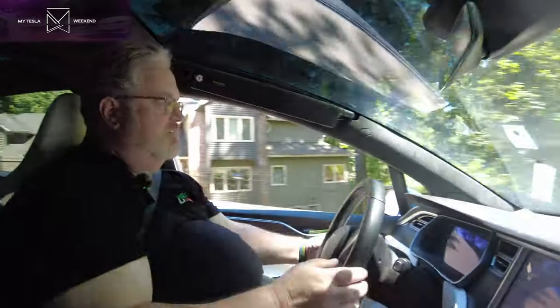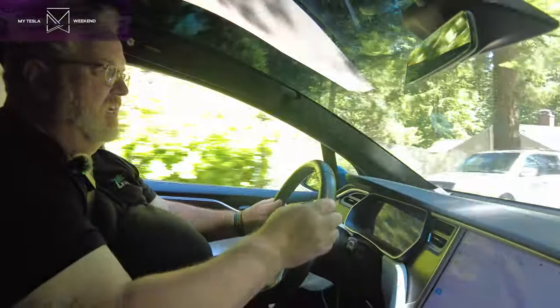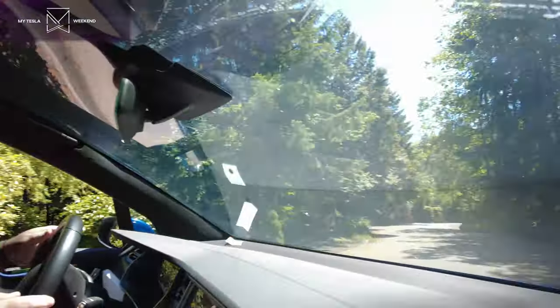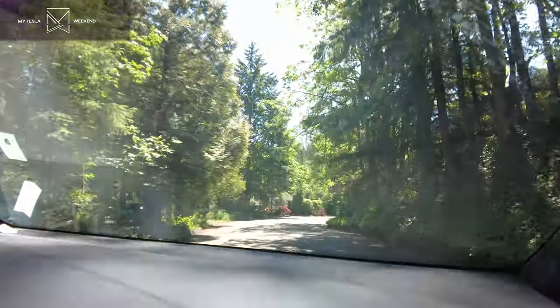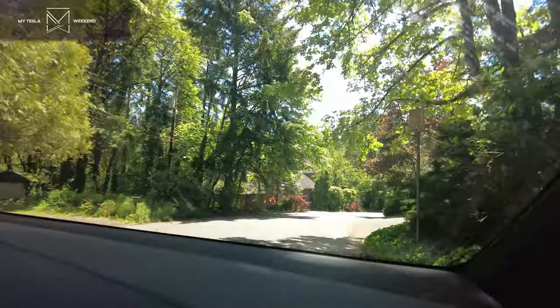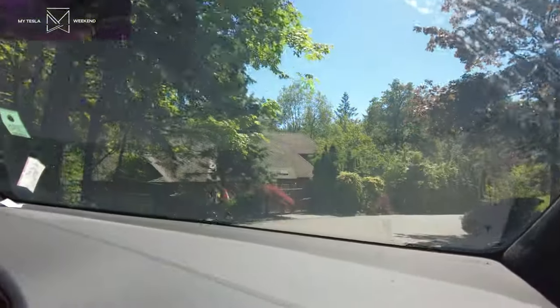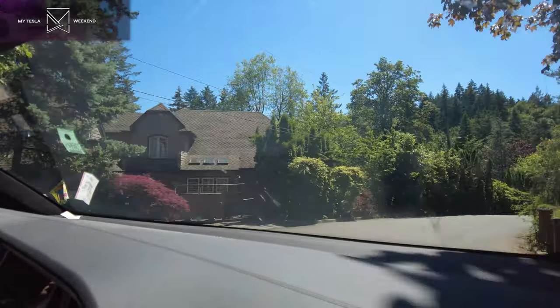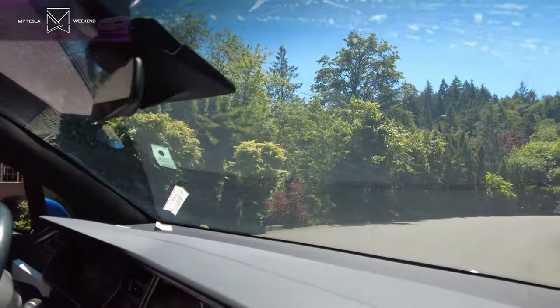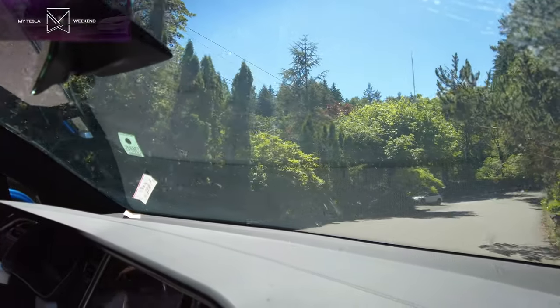I'm going to engage it again here — let's take it down to 10. This is a chilling moment. Mr. Toad's got nothing on this. Little hairy. You could pay money at Disneyland to take that ride — instead you're getting it for free. We hit the drain. It was close — we didn't even scrape the rims on that one. So I think that's pretty good, actually.